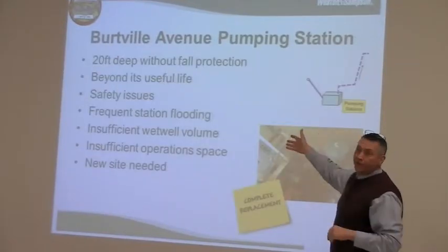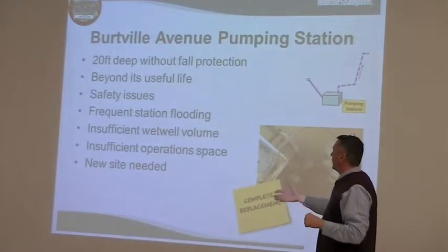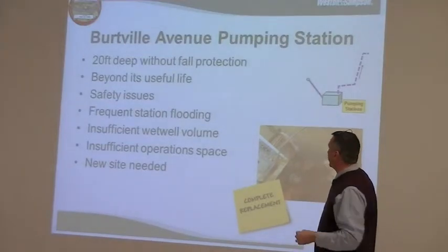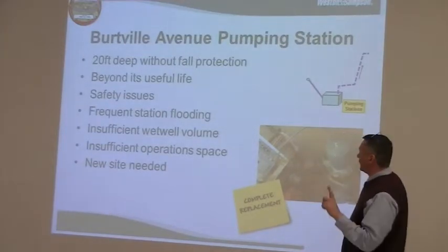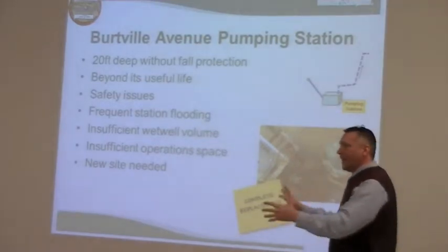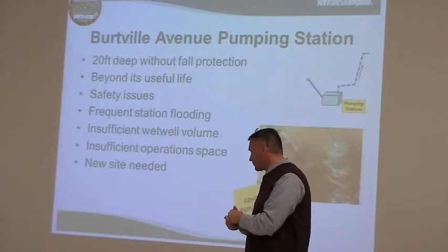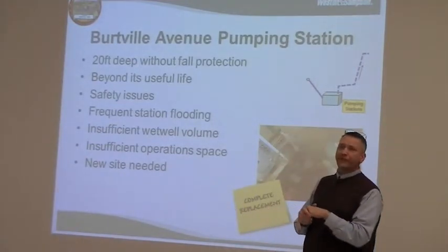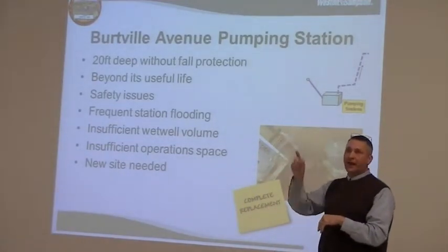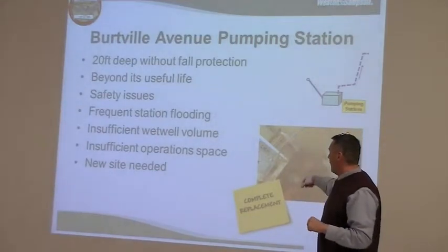This one's only 20 feet deep — I still don't like going up and down 20-foot ladders. It's beyond its useful life, with the same safety issues we discussed: flooding, and insufficient wet well volume, which is important because that's the underground chamber where all the water comes in and waits to get pumped. That has to be of sufficient volume so that the pumps aren't cycling on and off very quickly.